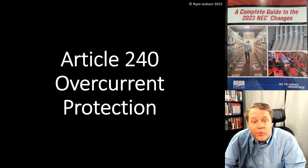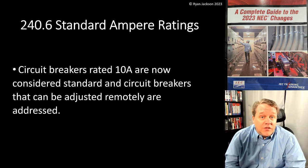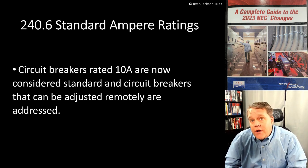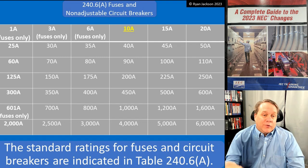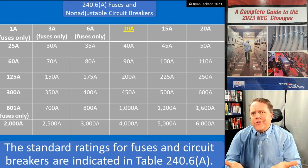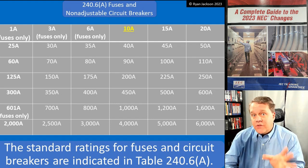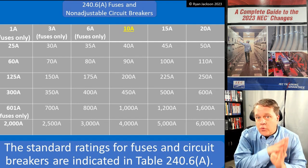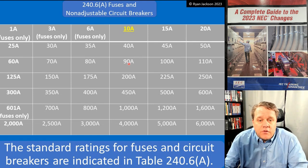Let's keep talking about Article 240. We're going to get into Section 240.6 — Standard Ampere Ratings. Circuit breakers rated 10 amps are now considered standard, and circuit breakers that can be adjusted from a remote location are now addressed as well. 240.6 tells you the standard ratings of fuses and breakers. Why is this important? Remember, 240.4 said you have to protect conductors at or below their ampacity unless the ampacity doesn't correspond with a standard rating — and 240.6 defines what a standard rating is.